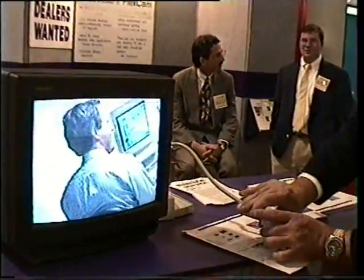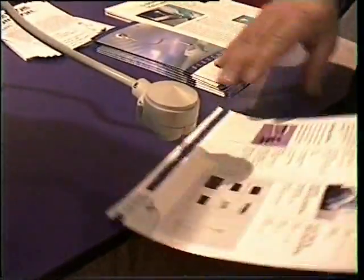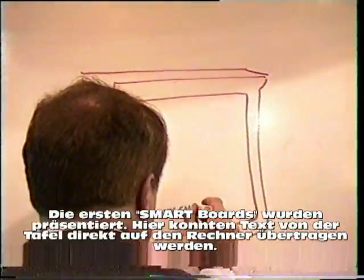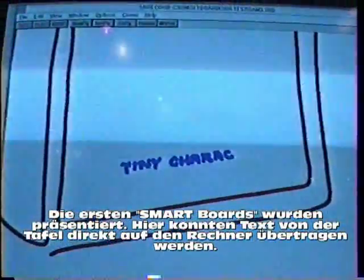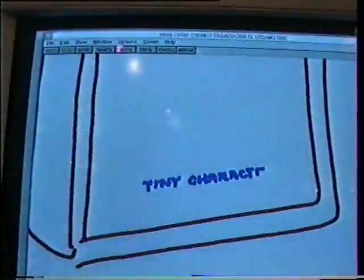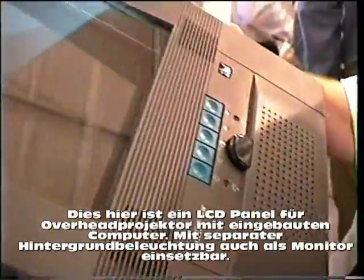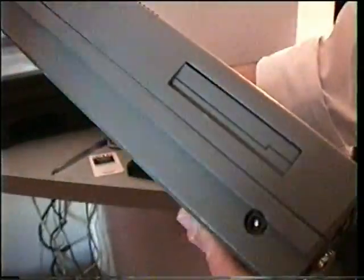It also has the optics so that you can go very up close on an image. This is a PCMCIA connector and a floppy. The floppy disk encode is on the other side.